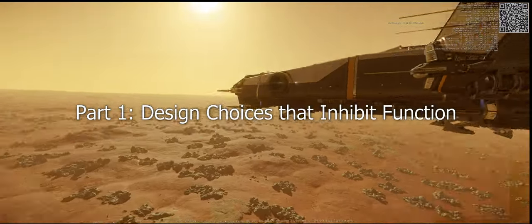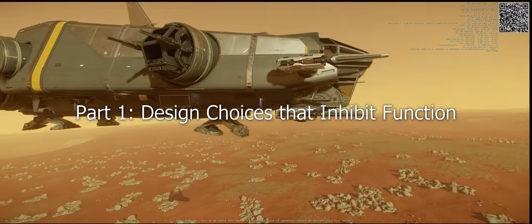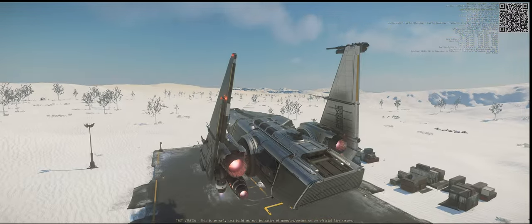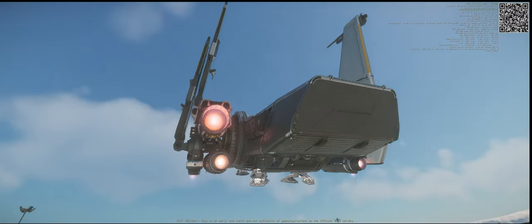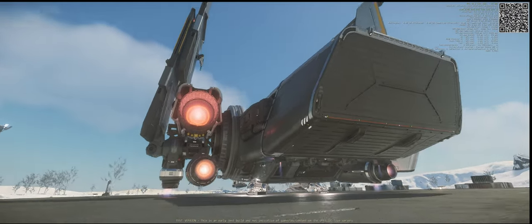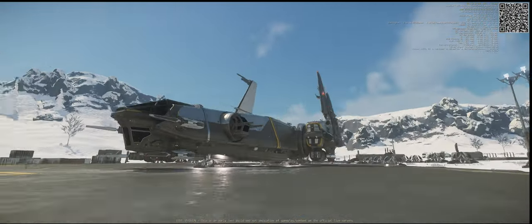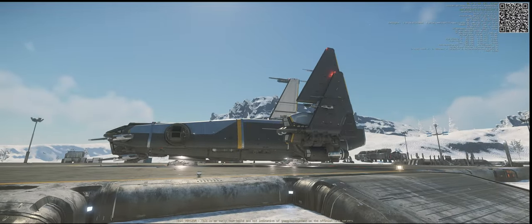Ironically, if CIG let the landing gear down further, the Corsair's mechanics would improve. The landing gear is too short. Planetary landings are difficult and restricted to the same smoother or prepared areas relied on by the rest of the manufacturers. Drake's ship designs are supposed to be rugged, reliable, and rudimentary, and should be more capable of landing on rougher, unprepared, or improvised landing zones closer to objectives and points of interest.